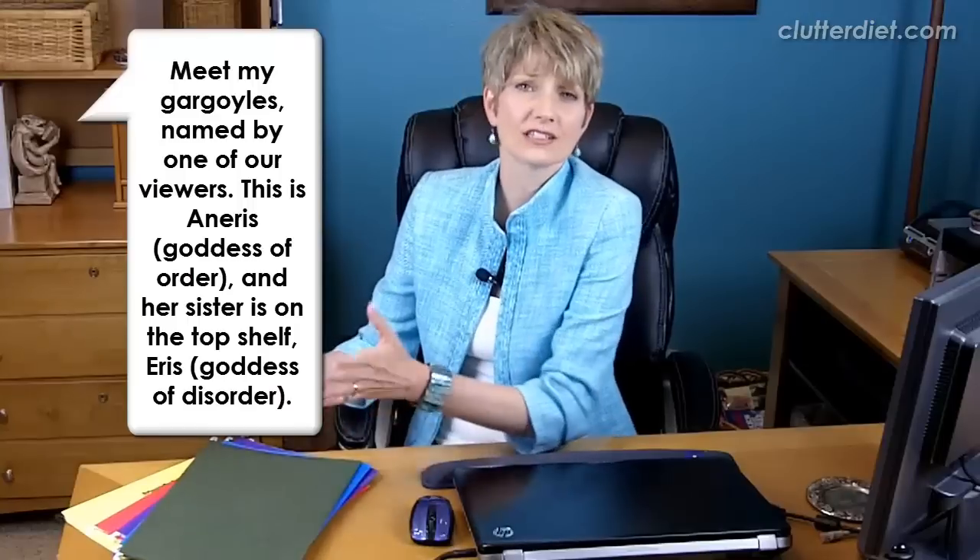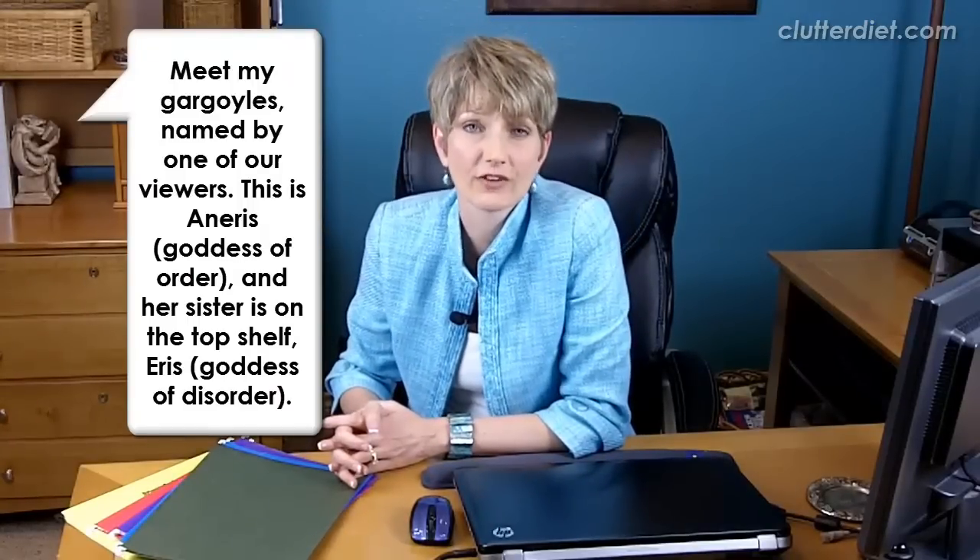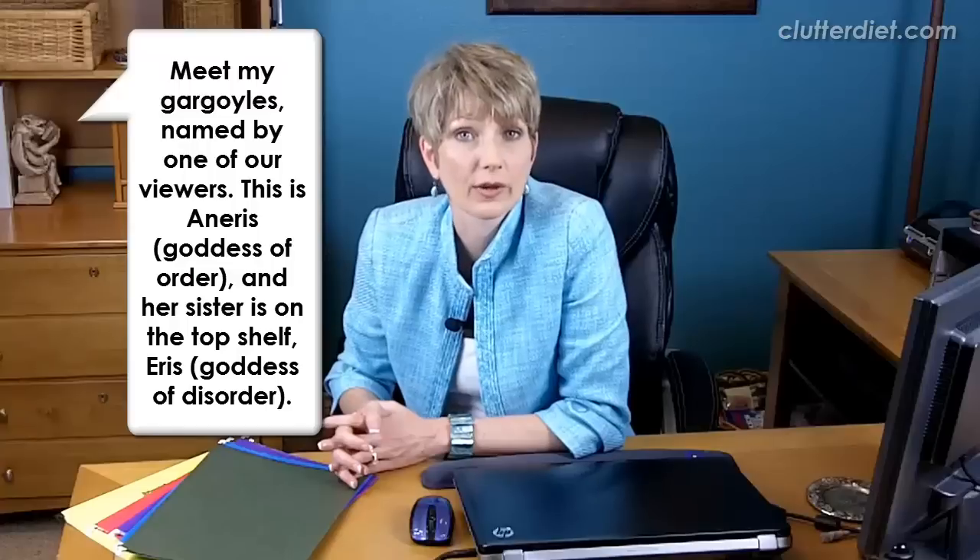And the last reason is that other people may not be able to follow your system very effectively if you have too many colors going on. Someone might walk into your office, open the file drawer, and just be bewildered with all the different colors and not sure — especially if they're trying to file for you. They may not know how to make that decision or remember what that color means.